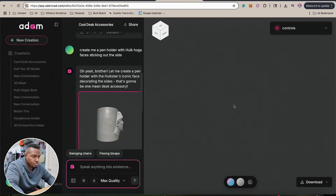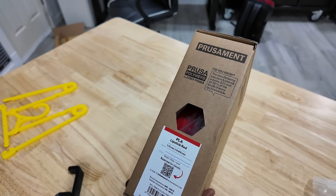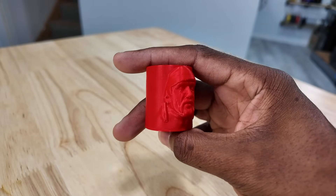I'm going to send this pen holder over to the Prusa Core 1 and get a time lapse of that going. I'm thinking I'll print it in red because Hulk Hogan wore a lot of red. Prusa sent me over their filament and I'm going to use the red. Look at the level of detail I got from the Prusa Core 1 and also from Atom — I literally just said 'Create me a pencil holder with Hulk Hogan's face,' and that's literally what we got. That's pretty sweet.